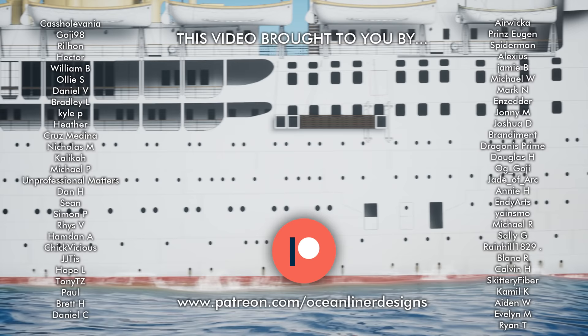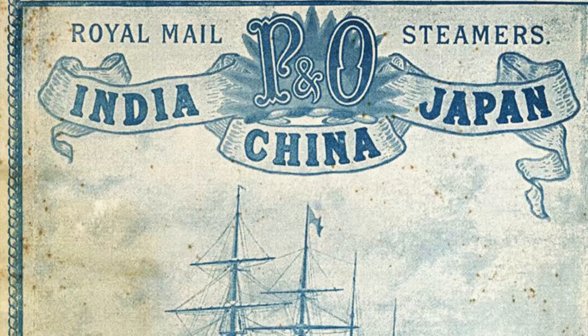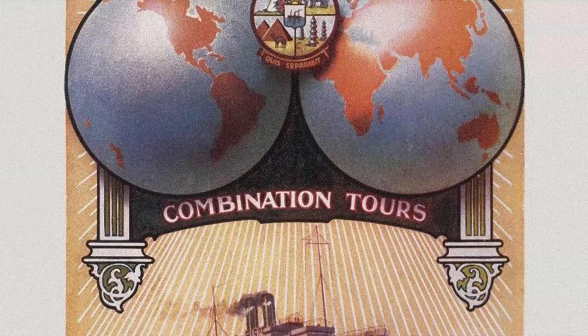Today P&O is a household name in the cruising industry, but some would be interested to know that you can trace the line's history all the way back to 1822. From the mid-19th century and into the 20th, it came to dominate many of the world's passenger and cargo shipping lanes with an expansive fleet — so ubiquitous that by 1910 it would have been difficult to find a port in the Far East without a P&O liner tied up or at anchor. Their empire spanned the globe, a perfect mirror image of the influence of the British Empire itself. Wherever Britons needed to go, P&O would take them there.